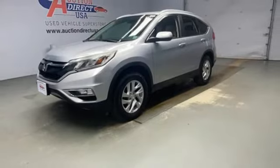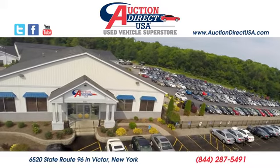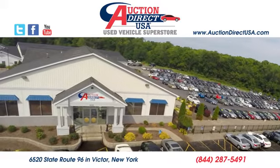You need to drive it to believe it. See it for yourself today. Visit today — we're conveniently located at 6520 State Route 96 in Victor, New York.